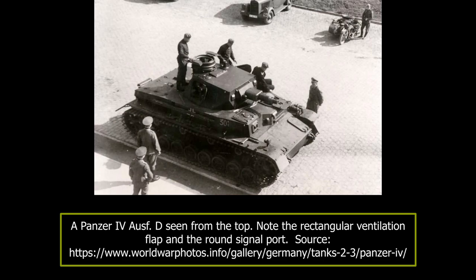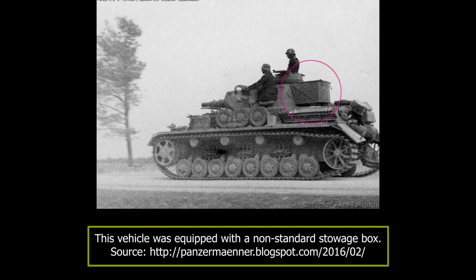The Aus D was powered by the Maybach HL 120TRM engine, giving out 265 horsepower at 2,600 rotations per minute. Despite the increase of weight to 20 tons, the maximum speed was 42 kilometers per hour, with 25 kilometers per hour cross-country. The operational range was 200 kilometers on road and 130 kilometers cross-country. The fuel load of 470 liters was stored in three fuel tanks placed under the fighting compartment. The engine side air intakes were redesigned and simplified, consisting of a single horizontal bar.